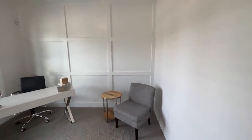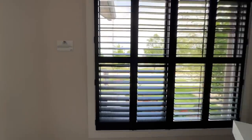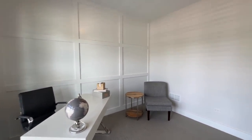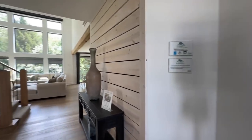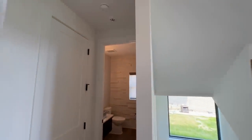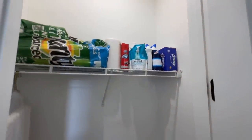Just to the left as you walk in is the office space — nothing fancy, just a place to get work done. It has nice shutters and a little accent wall. You'd probably want to darken up the walls a bit for that mellow, focused mood. Coming down the foyer you have a coat closet.